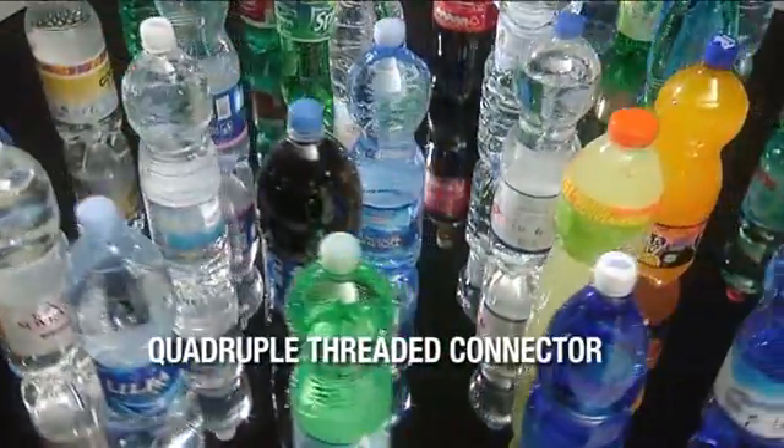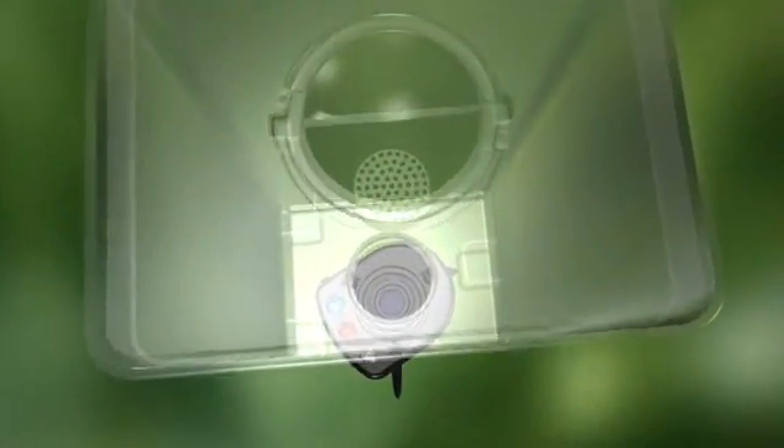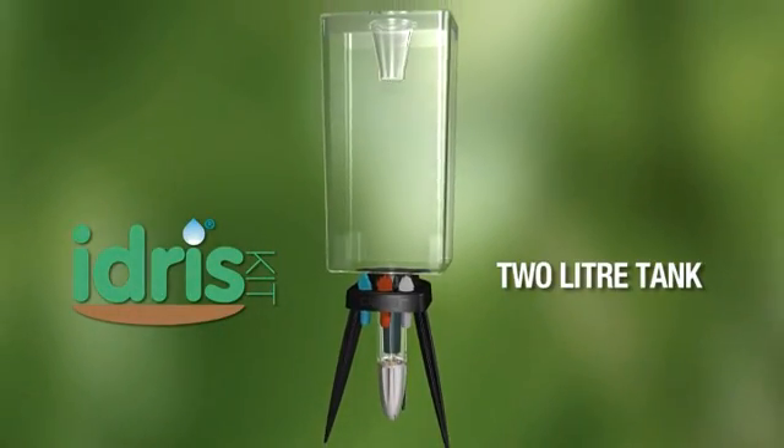No taps, power sockets or batteries are required. Idris works with ordinary plastic bottles, just like those used for containing all kinds of liquids. And for those who value handiness and style as equally important, there's Idris Kit, which comes with a container for 2 litres of water.